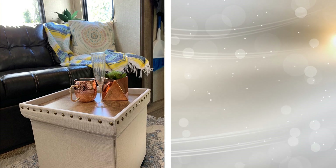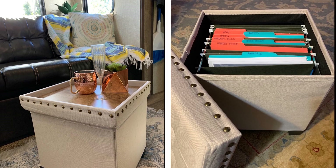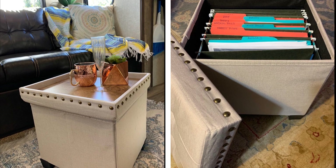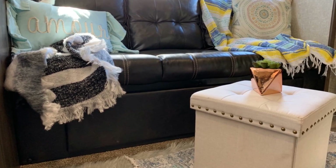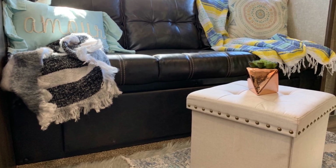16. An ottoman looks great and can be a really great visual addition to your home. It can also be a secret storage container for whatever you need. Let's say you have a dog who enjoys chewing on your slippers. Rather than keeping your slippers out where it can tempt your dog, store them in a fashionable ottoman when you aren't using your slippers.